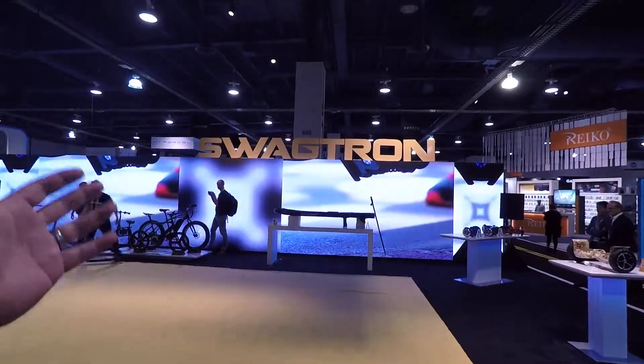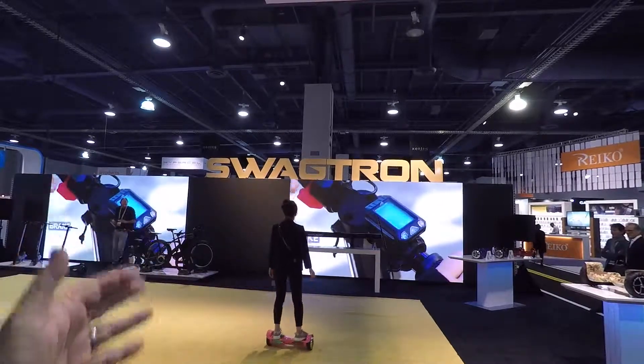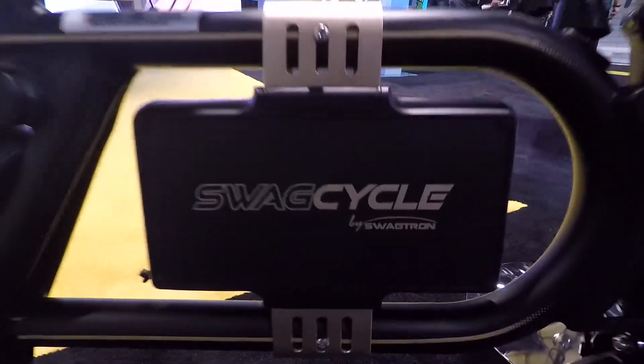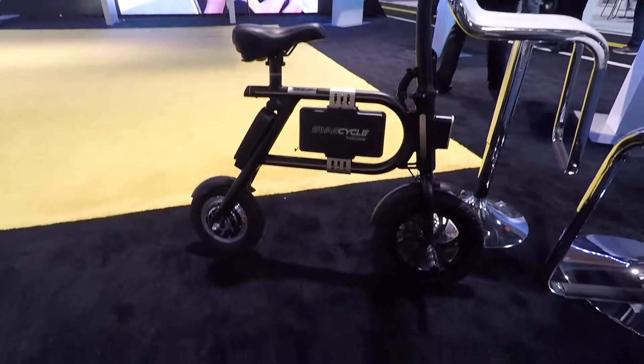All right, so check it out. I'm at CES in Las Vegas and I saw this booth called Swagtron. Never heard of these guys before, but this caught my eye. This is a Swag Cycle, and it's just a little tiny compact electric bicycle basically.